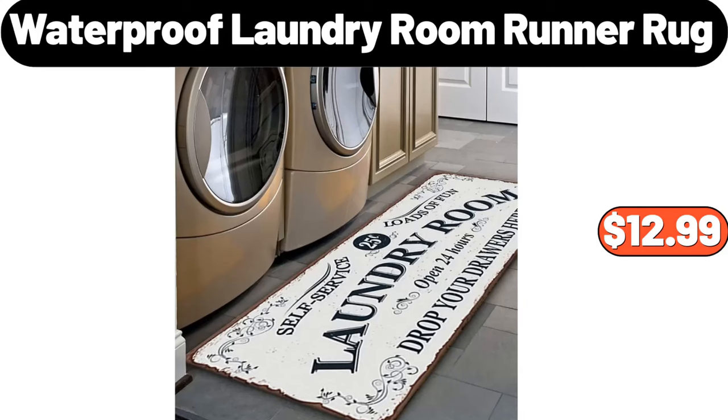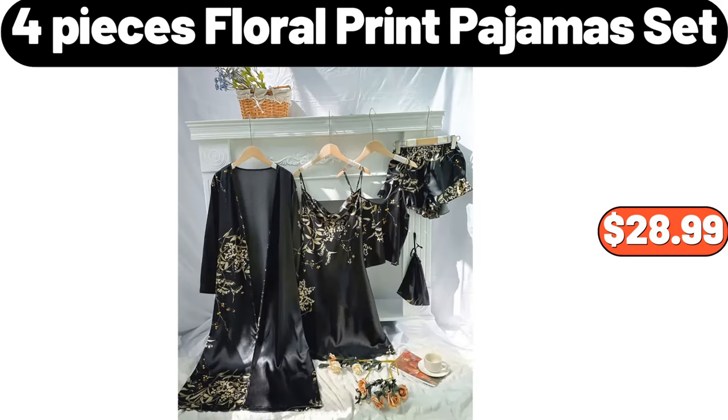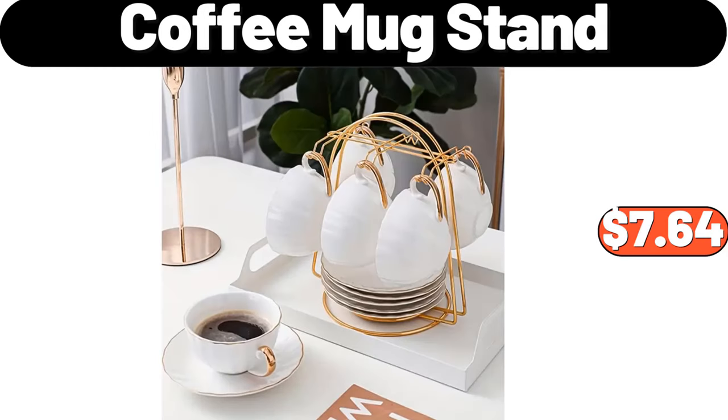Waterproof Laundry Room Runner Rug, $12.99. Bamboo Double Layer Flower Holder, $8.99. 4-Pieces Floral Print Pajamas Set, $28.99. Long Length Cable Knit Cardigan, $25.99. Coffee Mug Stand, $7.64.